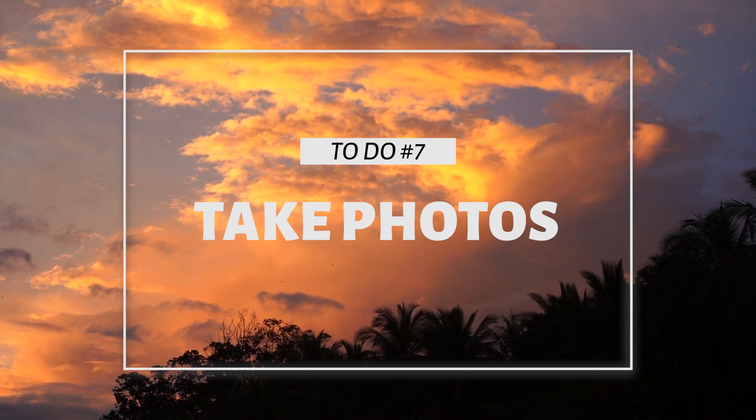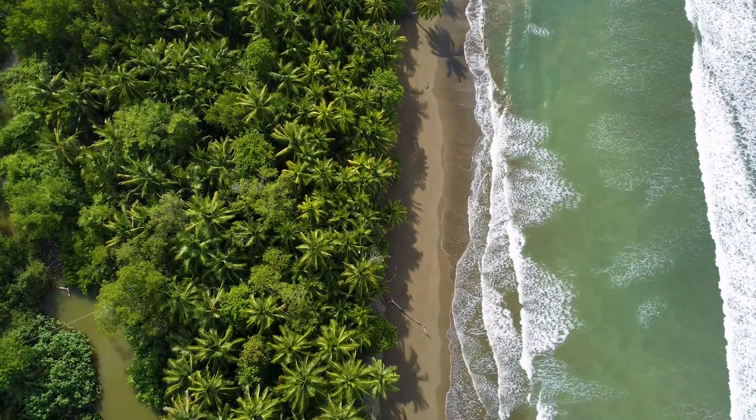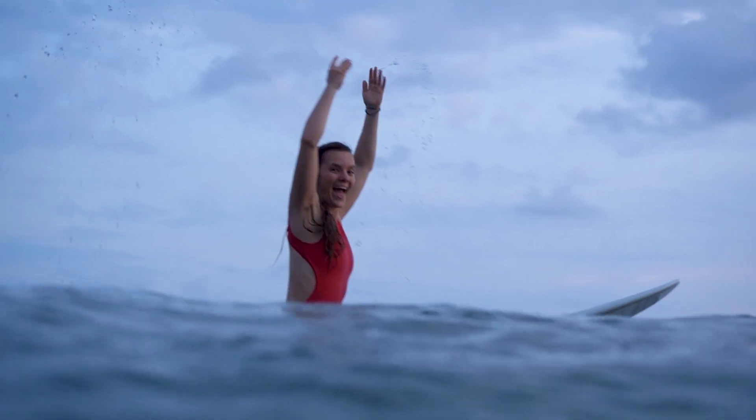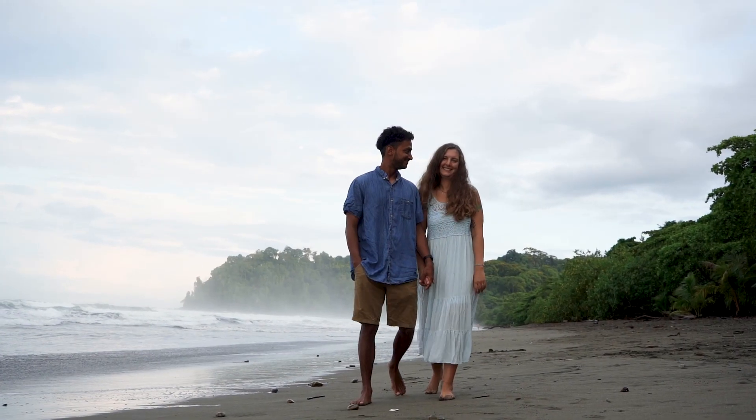For recommendation number seven, it would be crazy to visit the Marino Ballena National Park and not take some photos. It's one of the most beautiful places you'll ever see with so much pristine wildlife. You can take pictures to send back to friends and family, or support local photographers by hiring them to come to the beach for a photo shoot — whether in the water while surfing or just on the beach enjoying the beautiful surroundings.